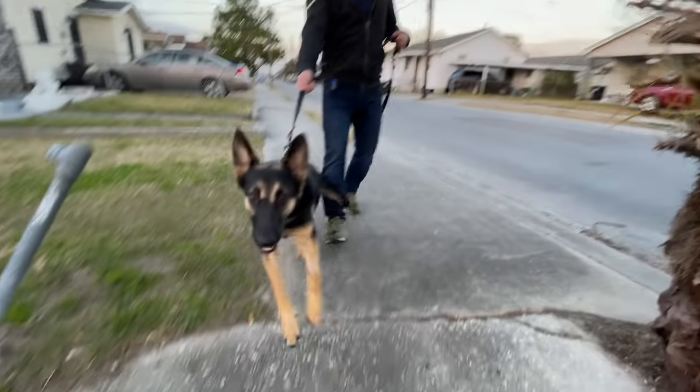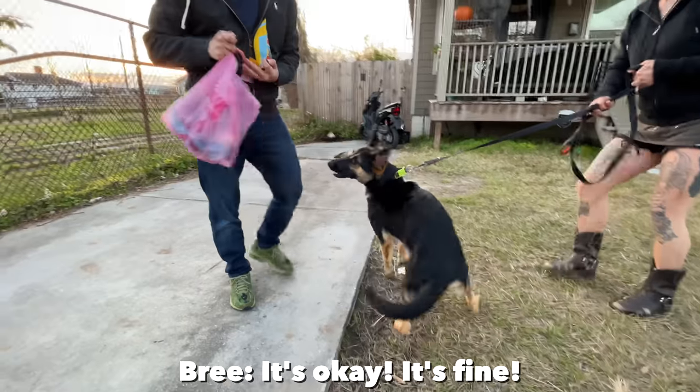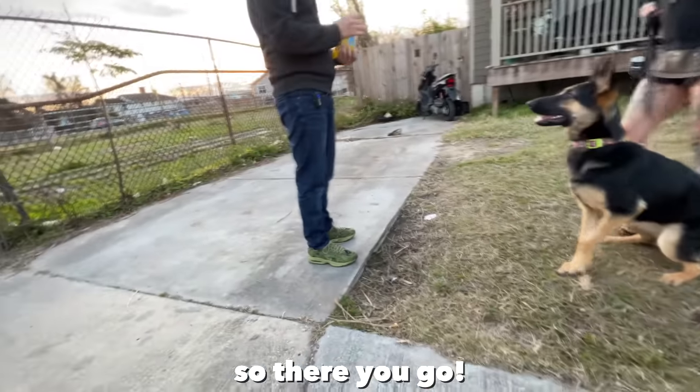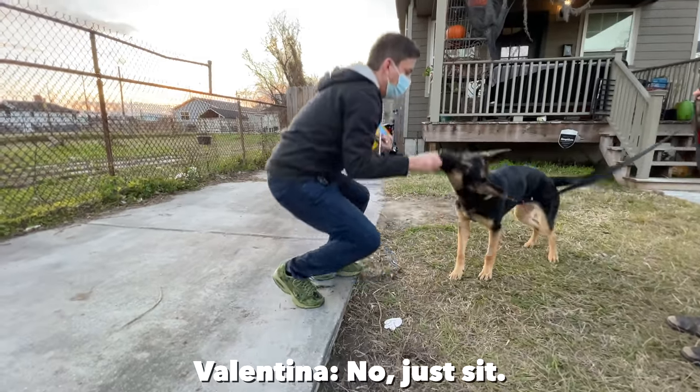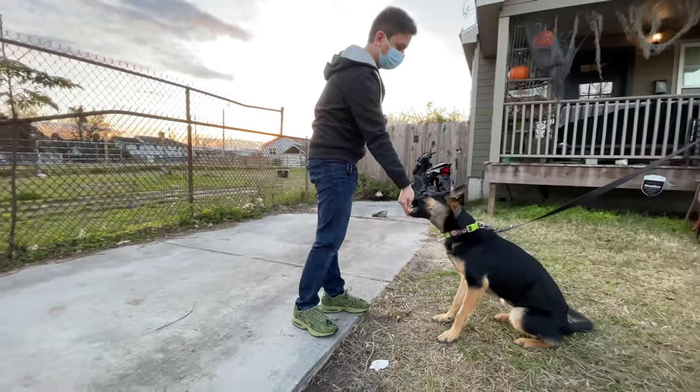I had no reason to believe that this was going to be a smooth process. A trained dog was not what we were looking for. Sit. Very good. She's perfect. She's great.